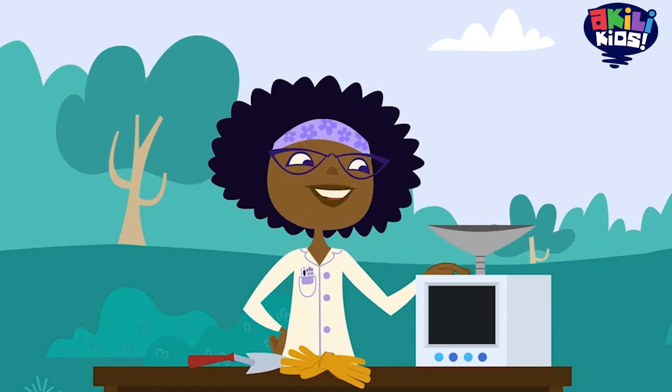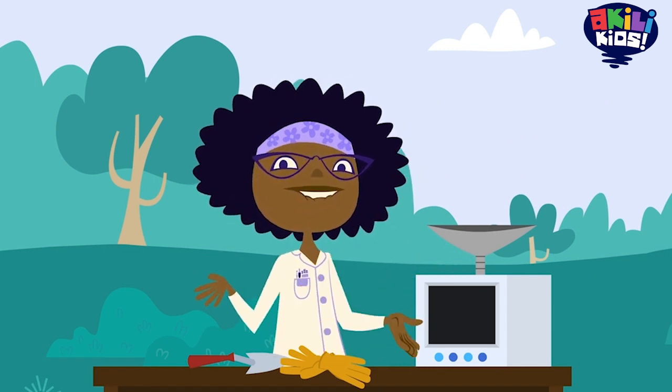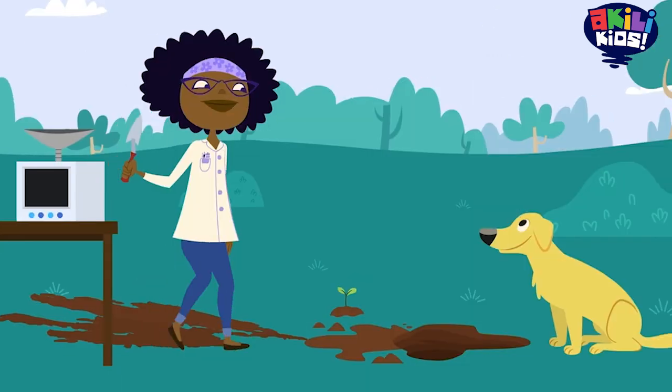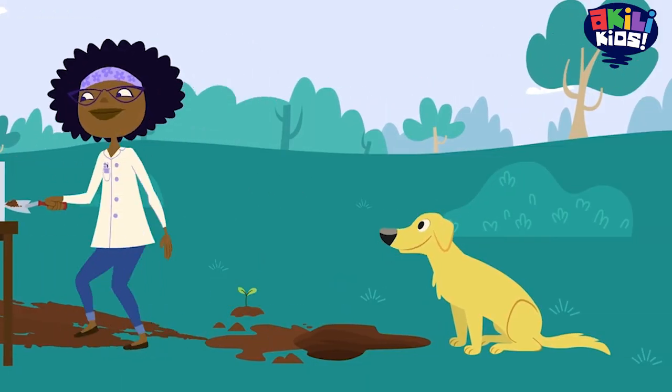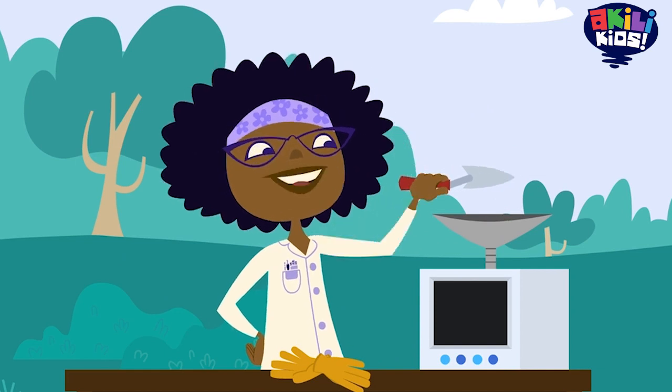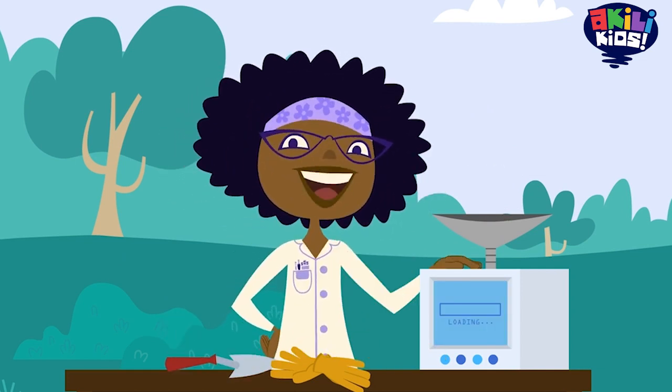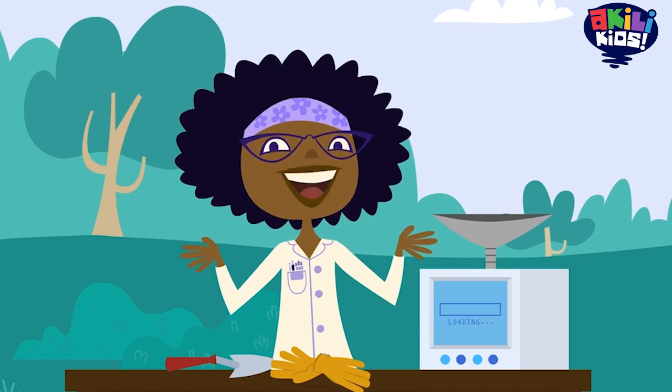That's what this is for. It's my latest invention. Wanna see it in action? I pour the dirt in here, and the built-in computer shows us what's in it. Here it comes.